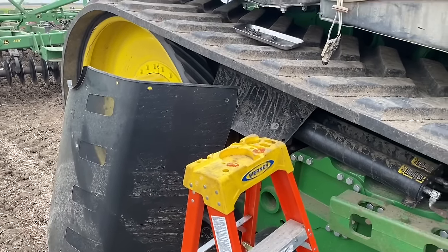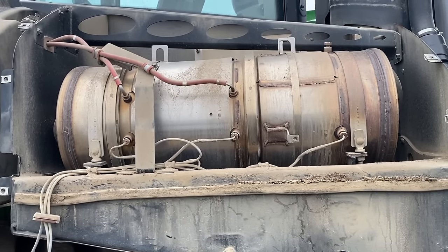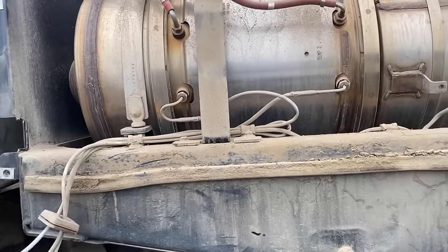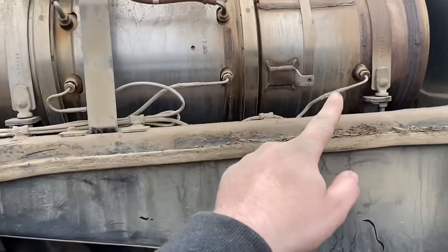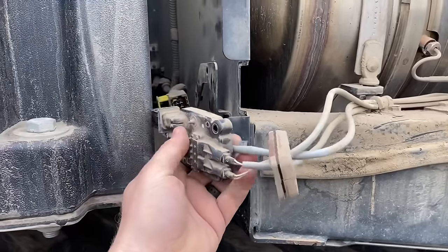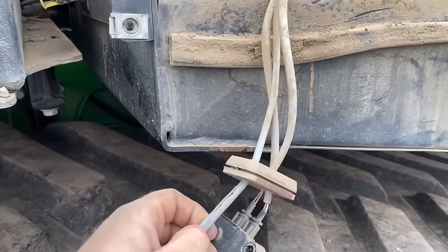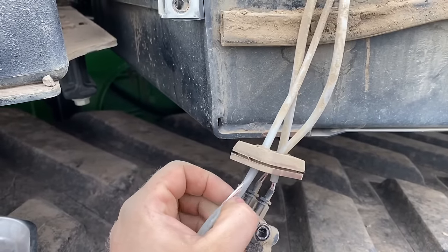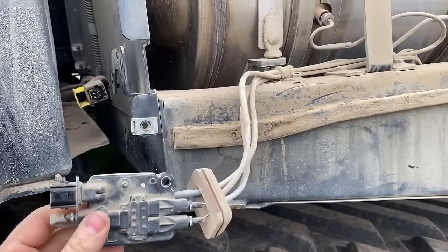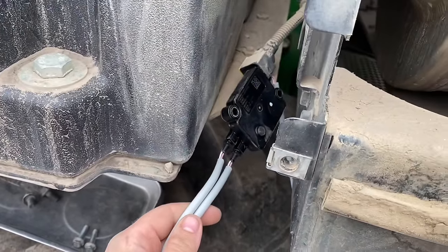I took the big black shield off the side here, got the DPF and DOC exposed, and cleared the codes out. The only one coming back is a circuit fault for this temperature module which goes into these three probes - it's all one piece. I did find where this thing was mounted up on the side; this wire here was being pinched between the module and the bracket. I slit the wires open and looked at them but they look perfectly fine, so I don't think that was causing the issue. We're going to dig into it a little further. I got a new temperature module plugged in and the codes went away.